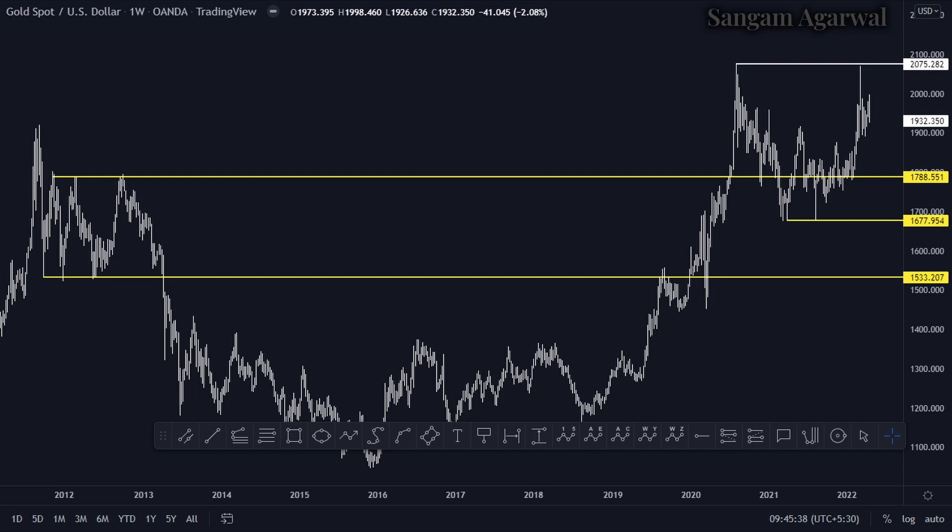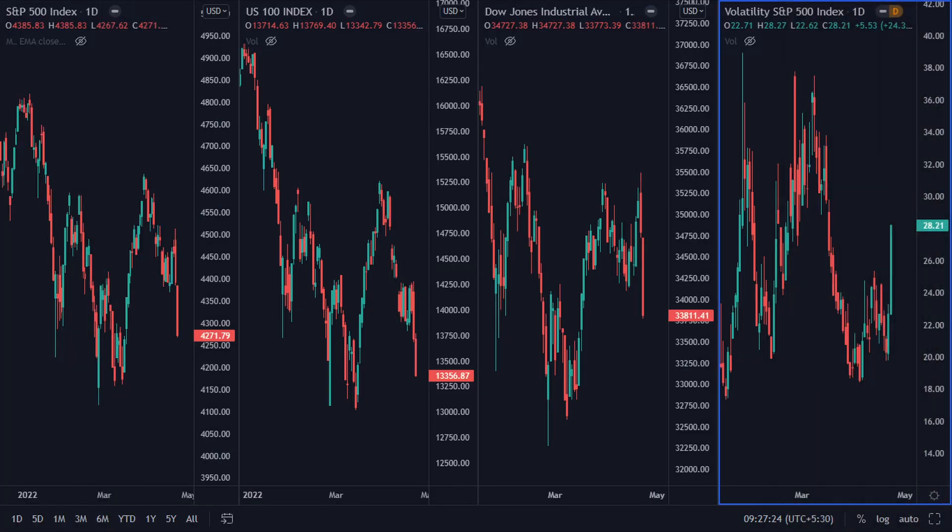In this May FOMC meeting, they will raise the interest rate by 50 basis points. The speculation for the next FOMC meeting is a 75 basis point rate hike, and that speculation has only just started, yet you can already see the stock market is crashing.